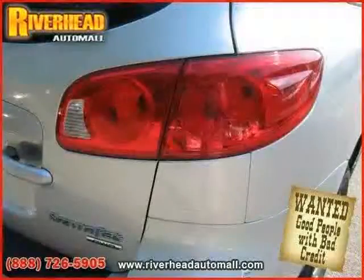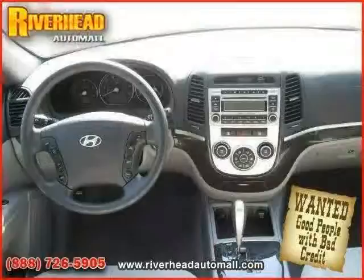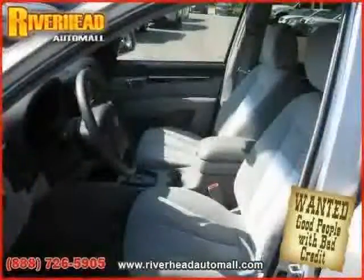Rear head airbag and CD player. With a low mileage of 23,903 miles, this Santa Fe is an easy choice for you.